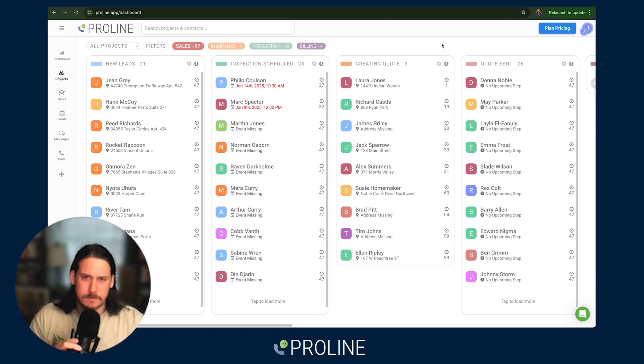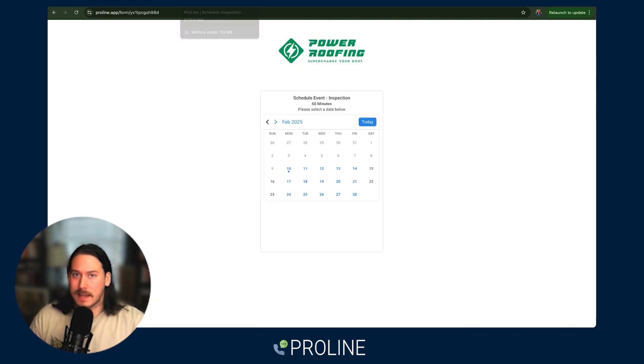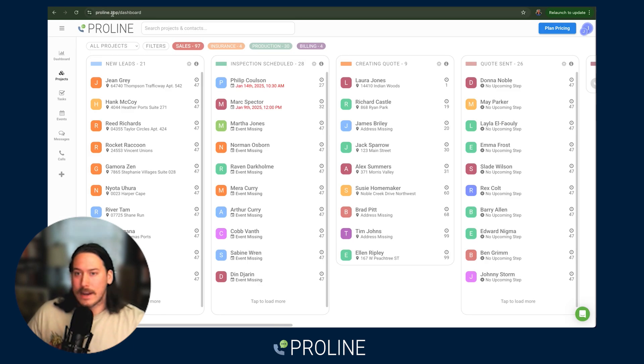The magic starts with speed to lead — Proline's ability to automatically follow up by email and text for every single person that raises their hand and inquires about your business. Not only can you send them emails and texts automatically from someone on your team, you can also send them links to book their own inspections or any other event type that you'd like.